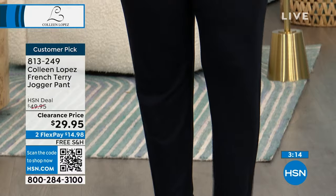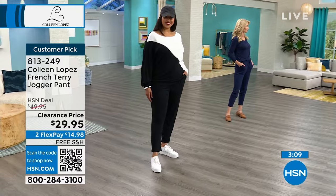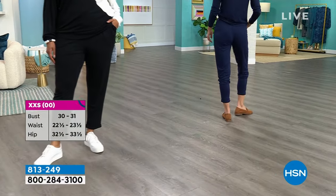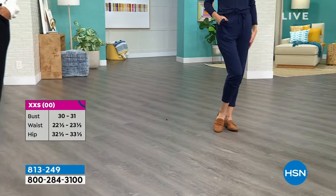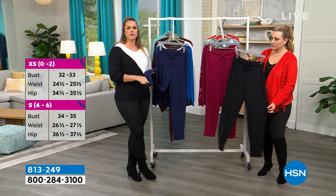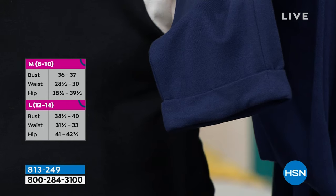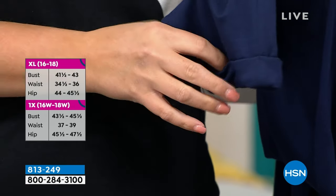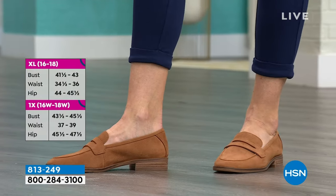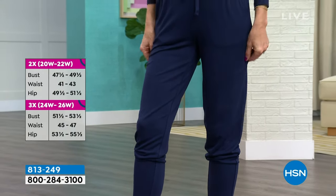Are these true to size? They are true to size — I take a size large. Kenya's in the 1X and Cara's in the extra small. You can wear them down or zhuzh them up. The cuff on the bottom is tacked so it won't come out in the wash — you don't have to worry about losing that perfect cuff. So many great qualities to this jogger, especially at the price point with free shipping.